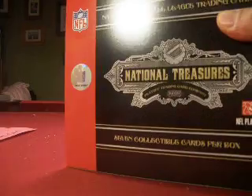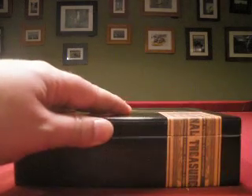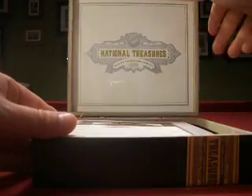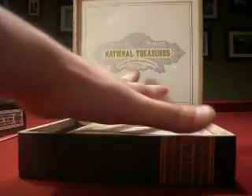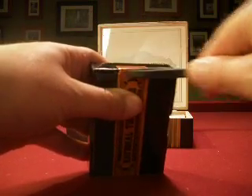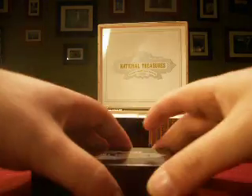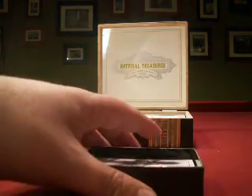We are starting off our full case of 2007 National Treasures Football — six boxes in this case. We just finished up 2008, and after this case is done we will do a full case of 2006, so 12 boxes in all tonight. Team collectors claim a team and get every card pulled from their team. We've got all 32 teams represented and claimed, whether through the initial process or through a silent bid for the five teams that were left over. We've got a redemption on the end — we'll see what that is.